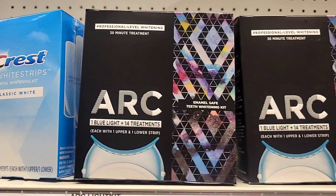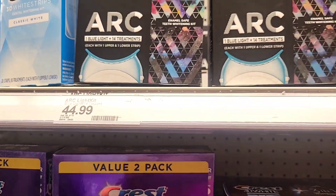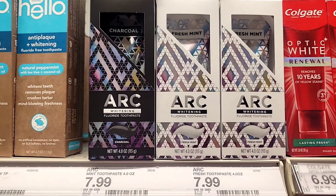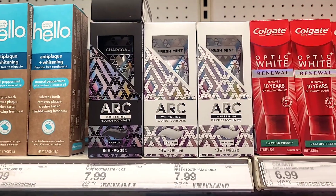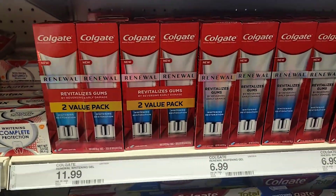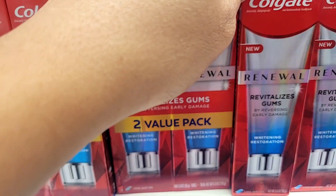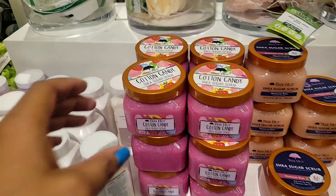This brand I've never seen — it's called ARC and they have a teeth whitening system. It's expensive at $44.99, but it's going to be cheaper than going to the dentist. They have different sizes and also a toothpaste I'm going to give a try for $7.99. Also, Colgate has a new toothpaste called Revive Gum, geared toward gum health. The double pack is $11.99 and the single pack is $6.99.